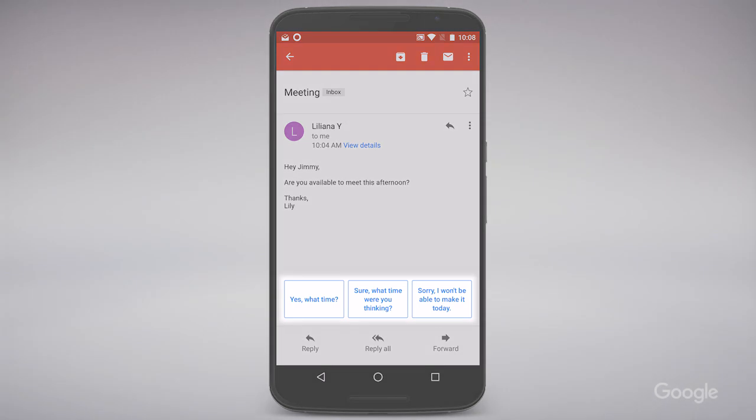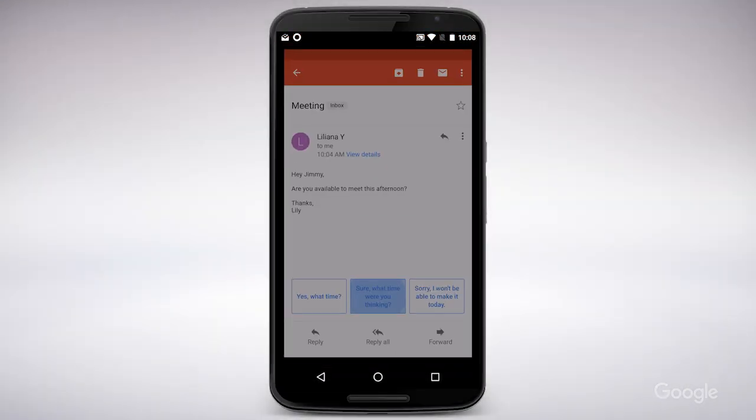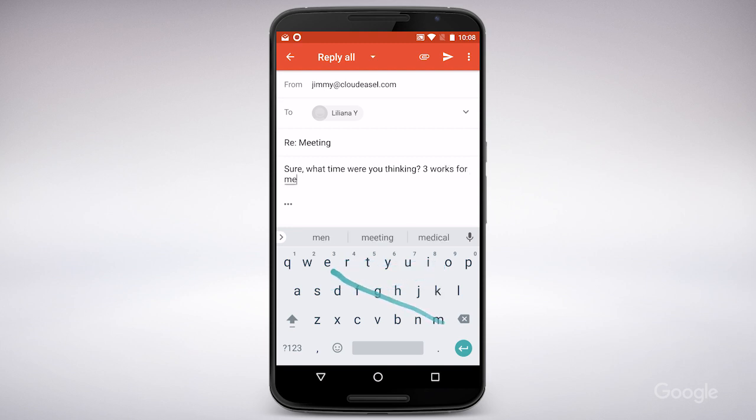When I receive an email, Smart Reply suggests three pre-written responses based on the text of the email. I simply select one of the three responses at the bottom of the screen, then I can either send it immediately or edit my response. Either way, I'm saving time.